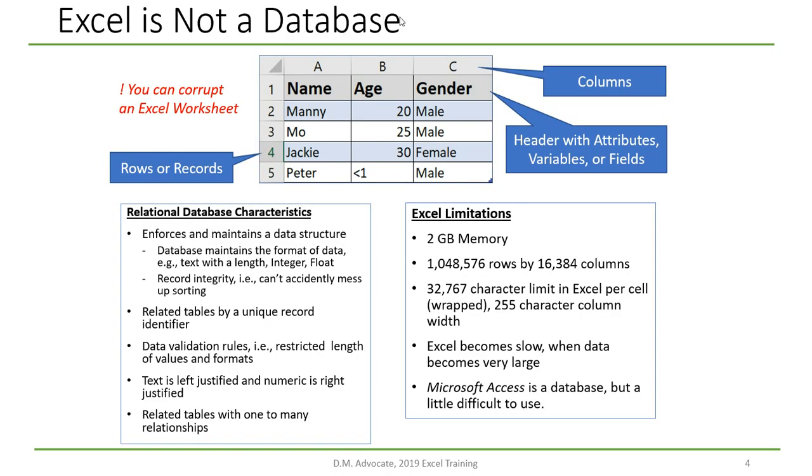Over the years I've been reminded that Excel is not a database. At first blush it looks like one — header records, rows, columns, text strings, numeric strings. But relational databases have strict rules so you can't corrupt data. For example, you could never put a text string into a numeric column in a database. Excel worksheets have size limitations, and you can corrupt your data, particularly when sorting. Always keep a backup copy and be very careful with Excel worksheets.